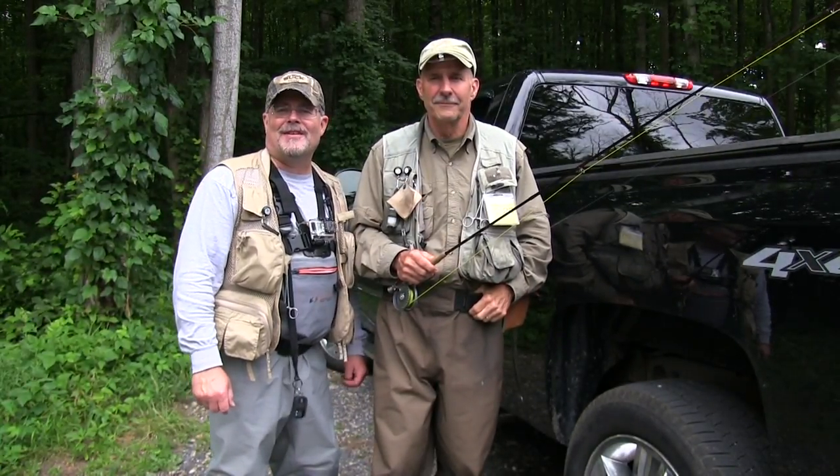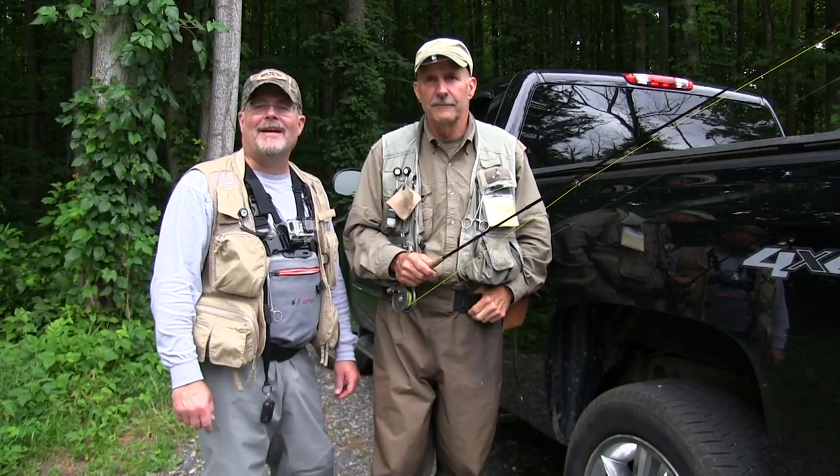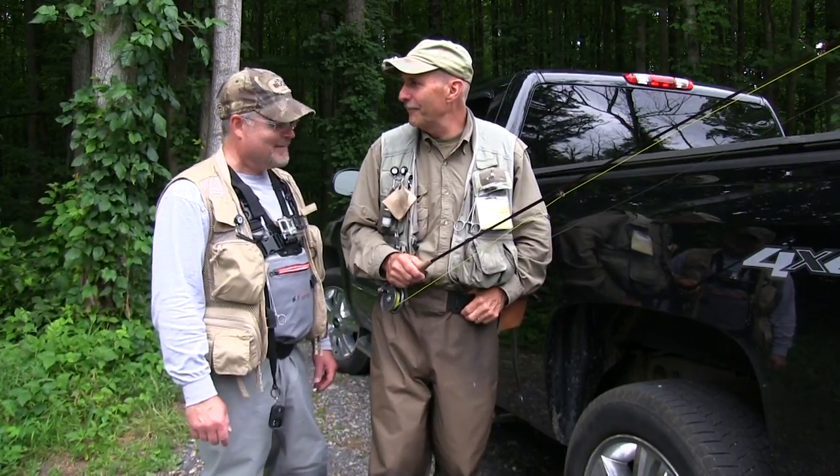Hello friends, Doug Gardner here with Living to Fish TV, and we are in South Central Pennsylvania in Cumberland County. I'm here with a good friend of mine, Took Coater, and we're going to be fishing the Yellow Breeches today. This is Took's home waters and I'm pretty excited. So am I. Let's go get them. Let's do it.